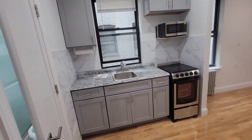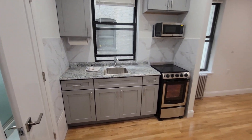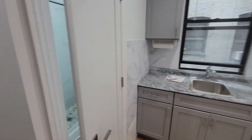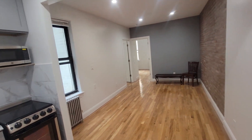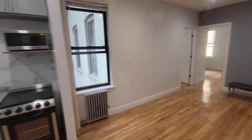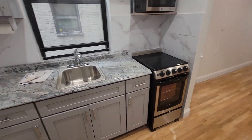We're here on the fourth floor, 13th Street between 1st Avenue and Avenue A, where we come into a brand new renovated true two-bedroom with windows wrapping around the entire apartment and stainless steel appliances.